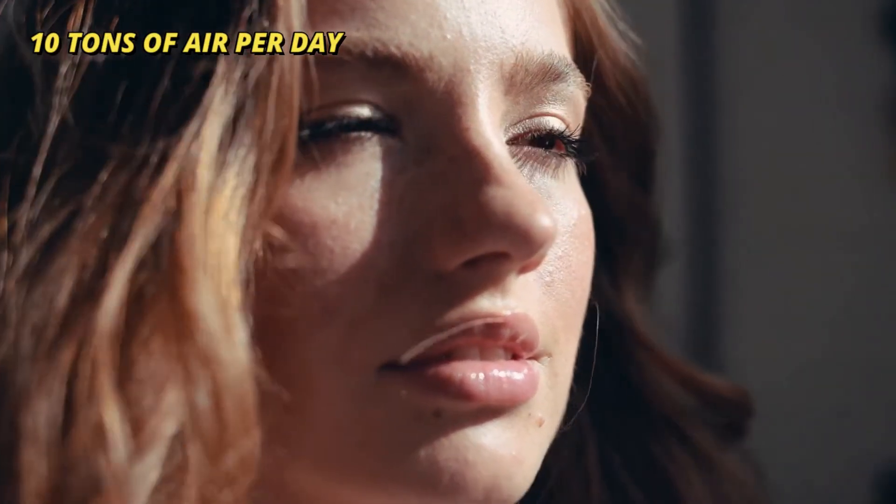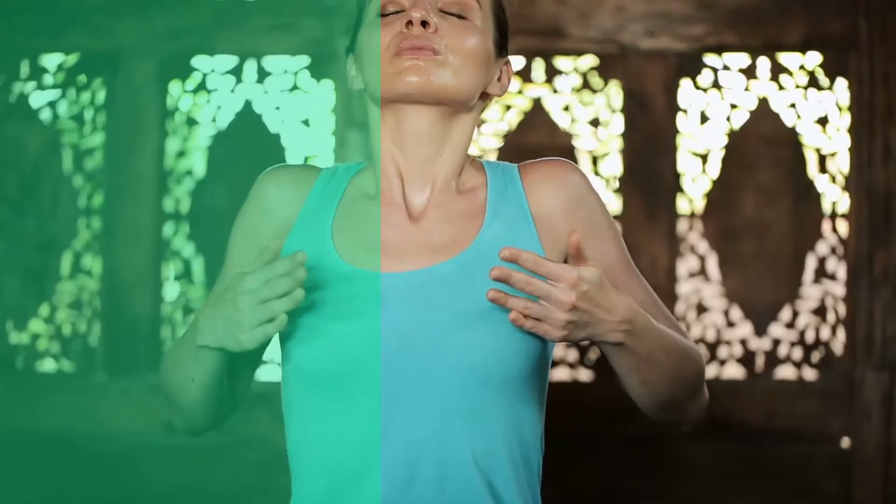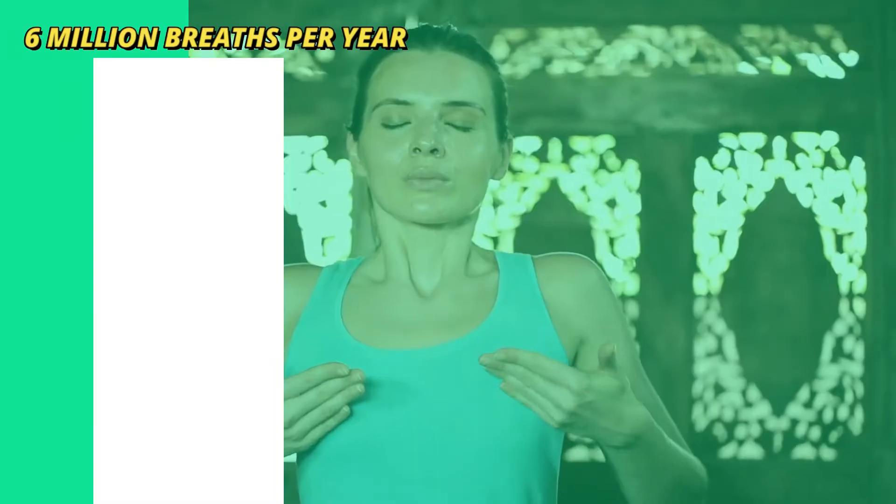Number four: an average person breathes over 10 tons of air per day, which is equal to the amount of water filling a swimming pool. Number five: on average, adults breathe between 12 and 16 times per minute, or more than 6 million breaths per year.